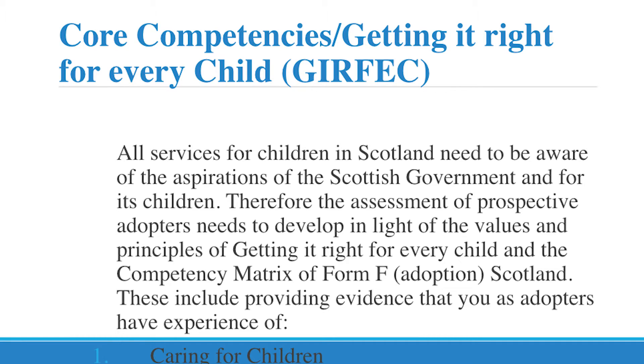As qualified social workers who undertake the assessment, they have a very clear responsibility and duty. They must evidence core competences and link it to the GIRFEC agenda — Getting It Right for Every Child. We are expecting you to provide evidence that you have experience of caring for children, providing a safe and caring environment, and working as part of a team. You should understand that adoption is a lifelong process and you can talk about your own development — your own journey, what you've learned, what you plan on learning, and what you still need to learn.